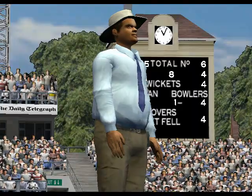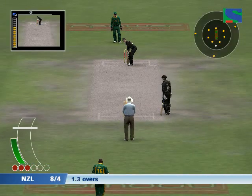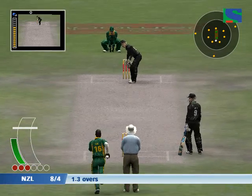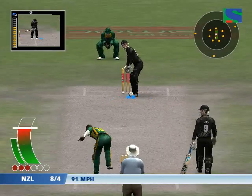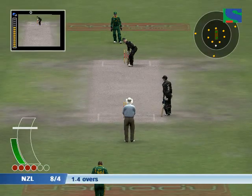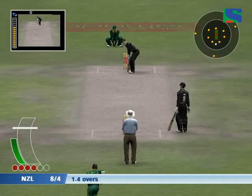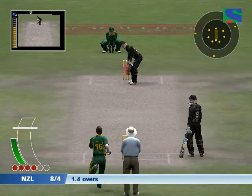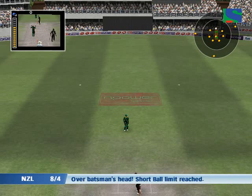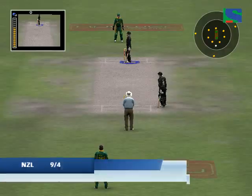Confident appeal. Big shout for that one. That's been given as a wide.